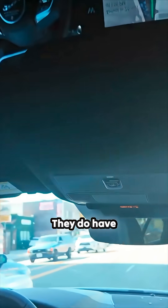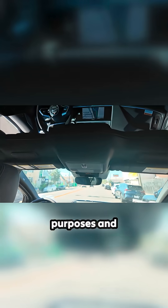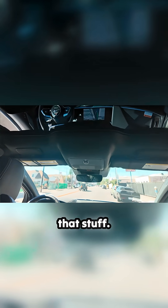There's a camera. They do have security cameras within the vehicle for safety purposes, to check on the rider and all that stuff.